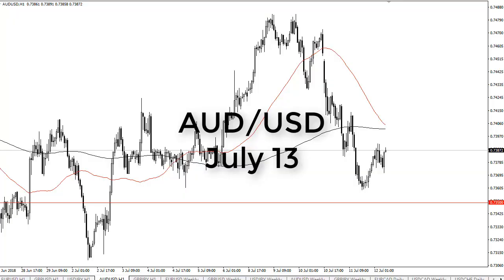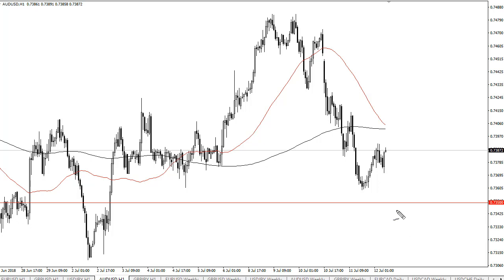From FX Empire, this is Chris taking a look at the Aussie dollar. You can see that the Aussie has for the most part shopped around during the day on Thursday. We rallied a little bit to start, pulled back, and now it looks like we're fighting again.